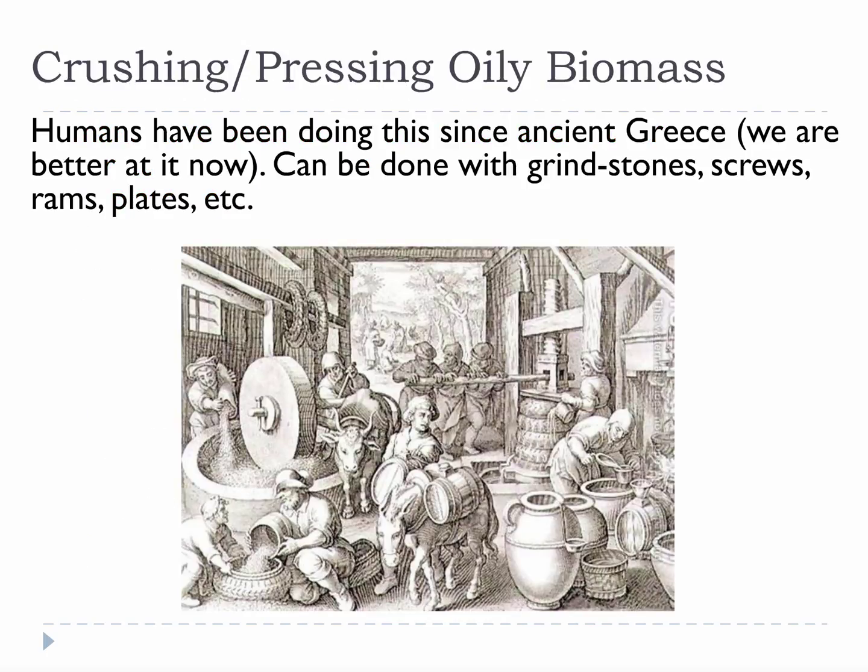Crushing oil plants and oil seeds to make oil has been done for a very long time. This is not a complicated process, which is great, because it means it can be done easily. However, unless the process is made to be a little bit more complicated, it is not always very efficient, so there are trade-offs.